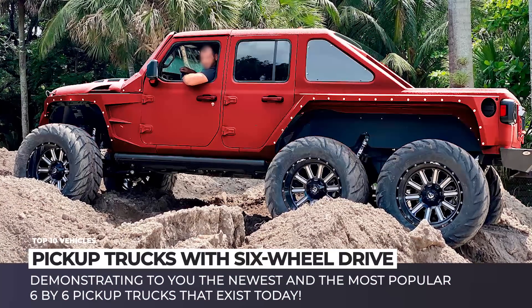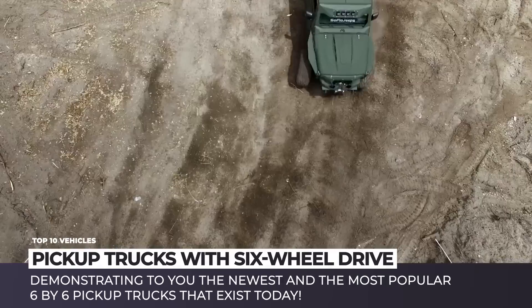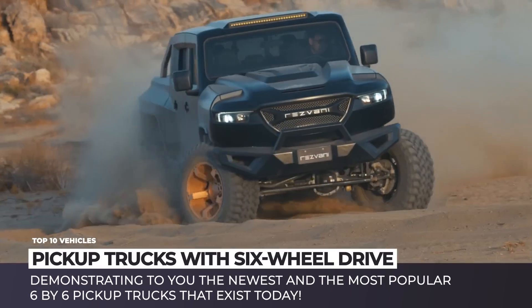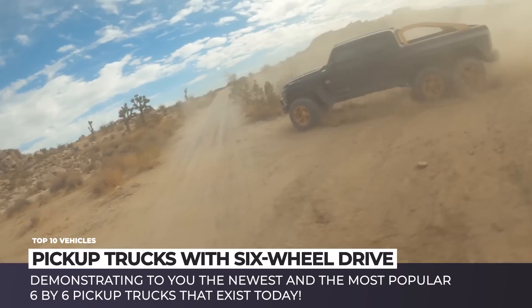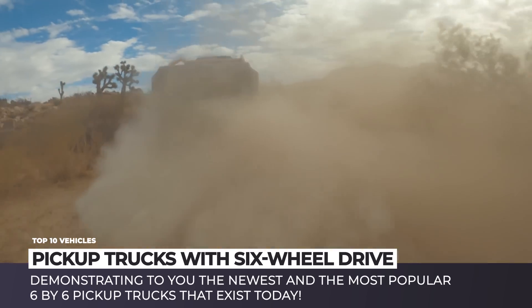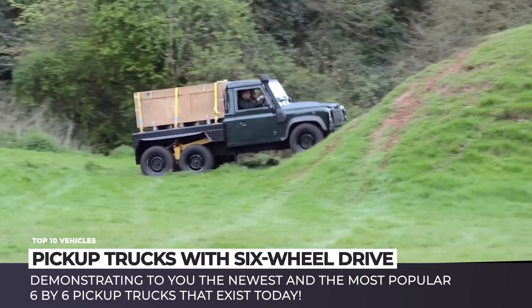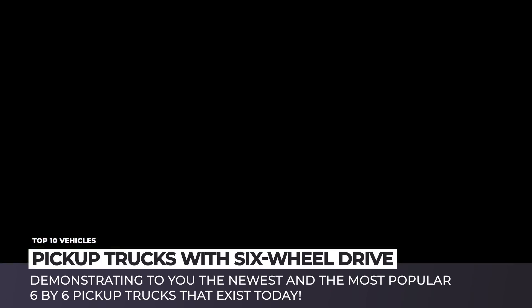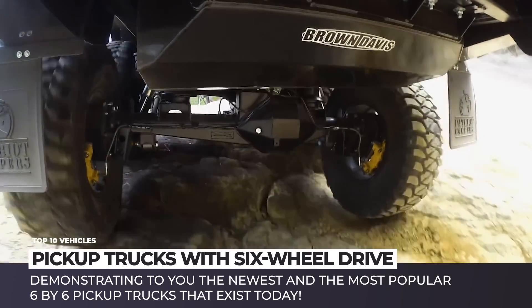The latest events are nothing short of apocalyptic. The current arms race between custom truck manufacturers to build machines befitting the end of the world does not feel at all surprising. Whether you need a beastly vehicle to run over hordes of brain-eating zombies, or need power to carry tons of supplies on the next supermarket trade, we have got you covered. In this video, we'll demonstrate the newest and most popular 6x6 trucks of today.